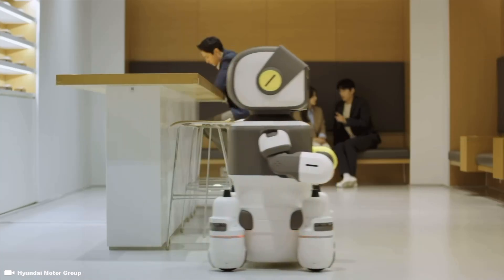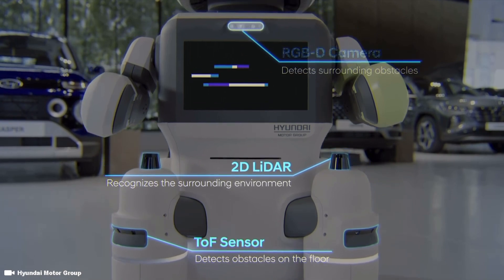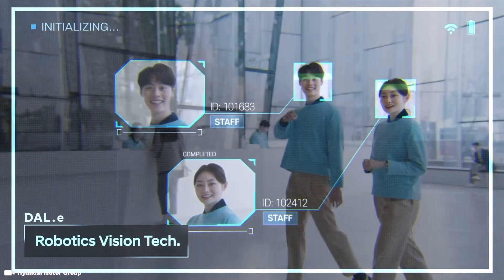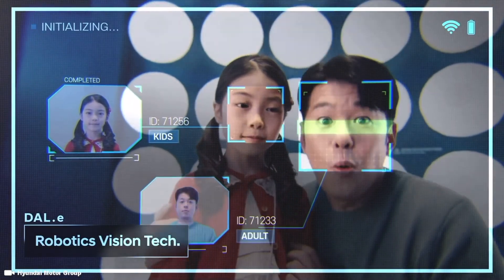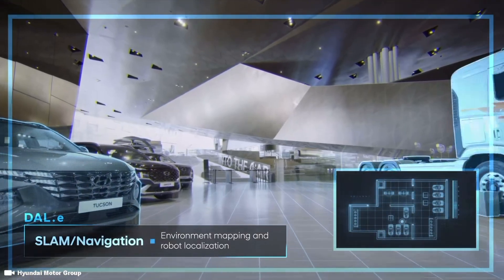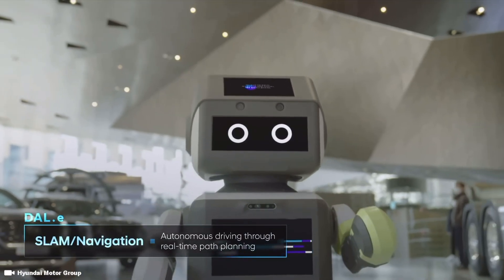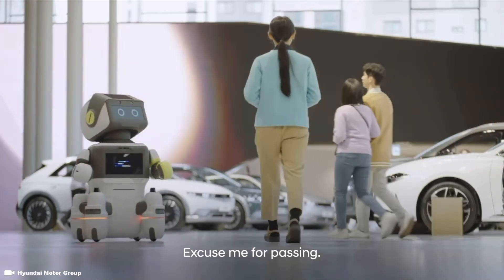Modern technology has paved the way for multifunctional devices like the smartwatch and the smartphone. Computers are increasingly faster, more portable, and higher powered than ever before. While some vehicles have become self-driving, self-parking, and fully autonomous.